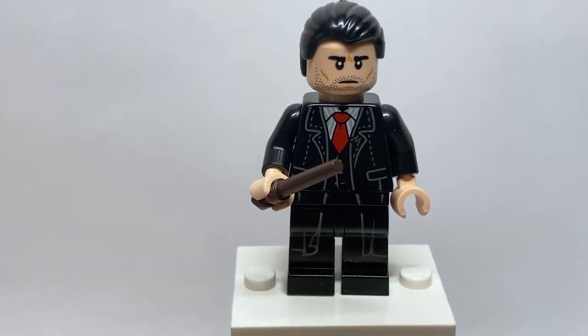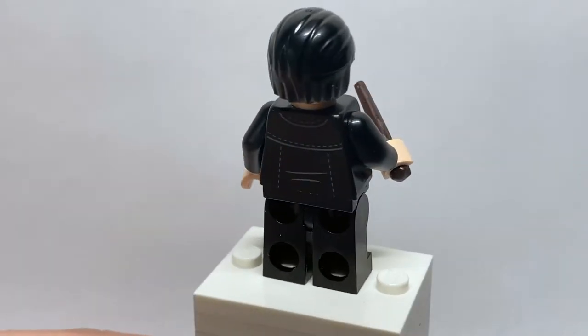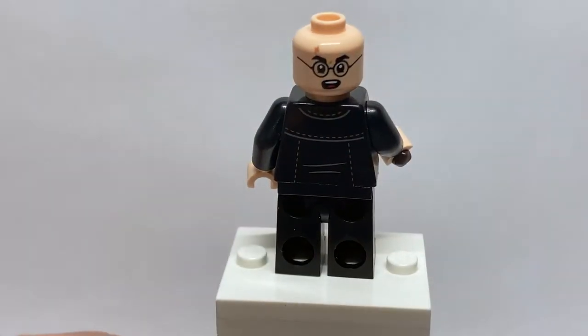I love the facial print with the beard stubble and the cheekbones. He looks very accurate to the movie, very serious. On the back, he has some decent printing that just continues the button and seam designs.